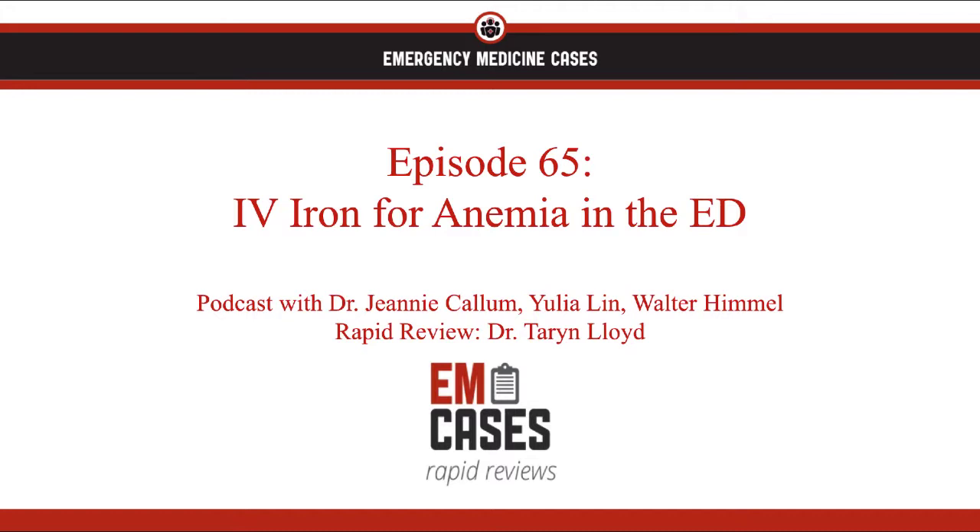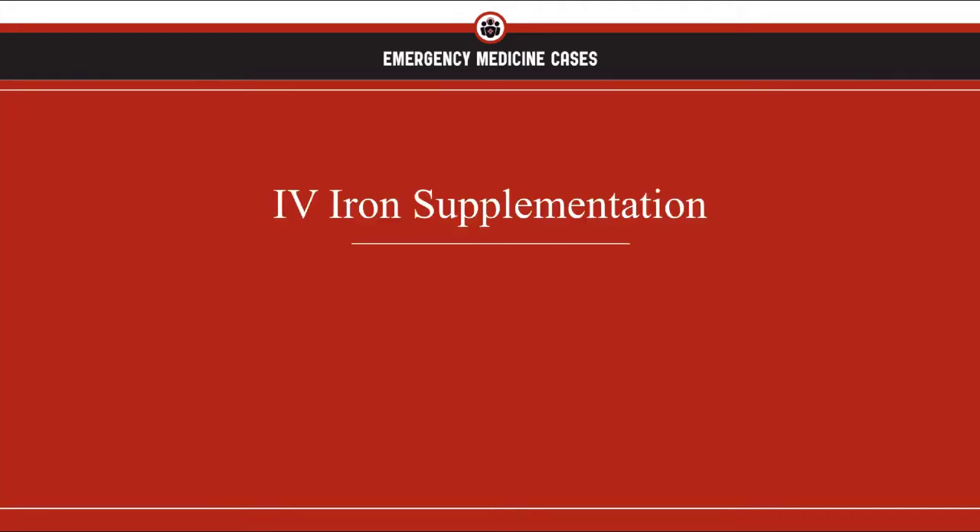This topic is super important because for years we've been transfusing red blood cells in the ED to patients who don't actually need them. A study looking at trends in transfusion practice found that about one-third of transfusions were totally inappropriate. Because of this, this rapid review will cover two things: one, who to consider giving IV iron to, and two, when and how to give it.